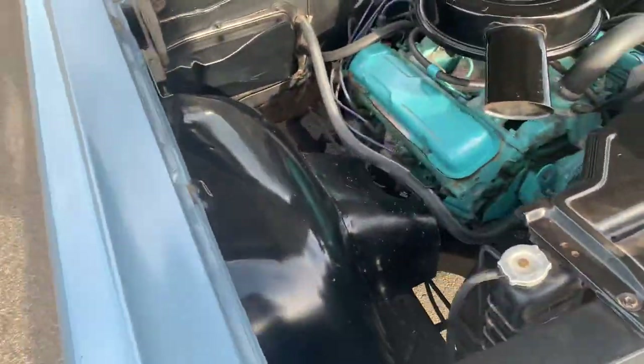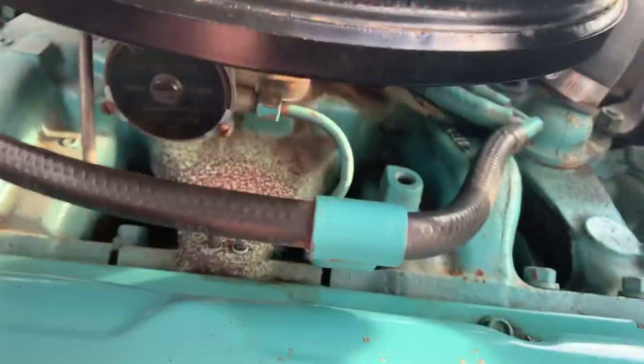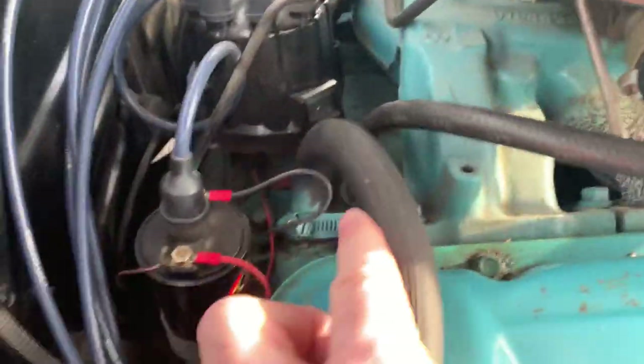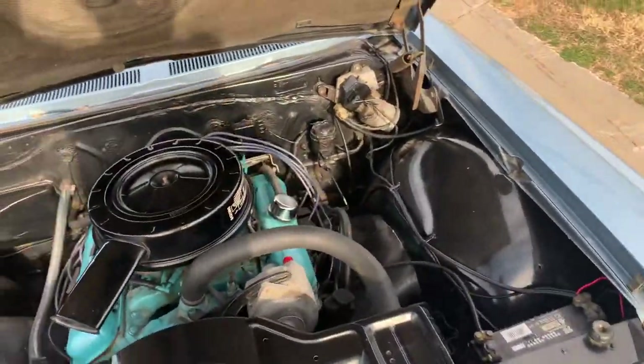Obviously it's not the original color, but on the carburetor, the choke tube, and back here — the closer I looked, it has been painted at some point, but I don't have an invoice on that, so it's kind of goofy.